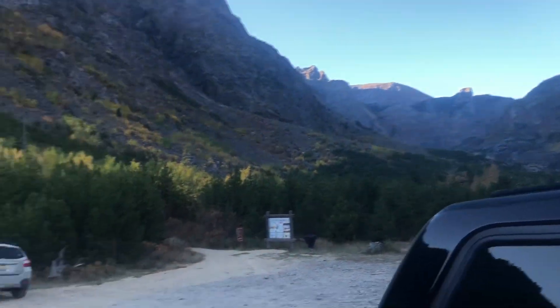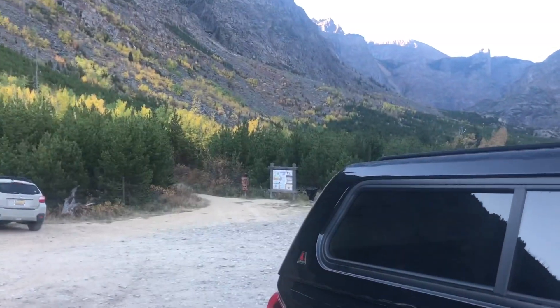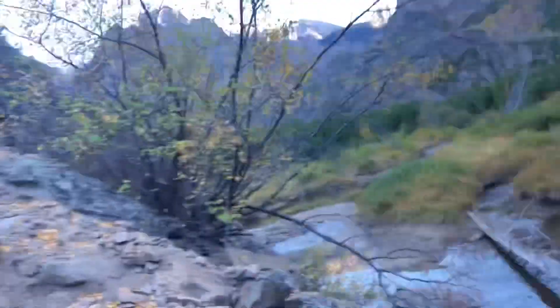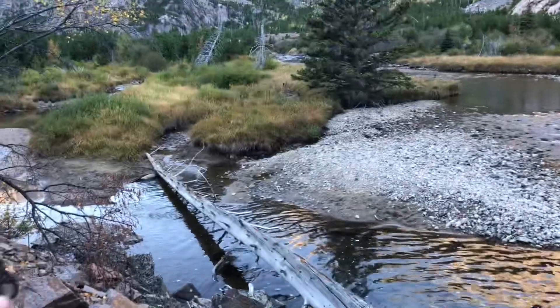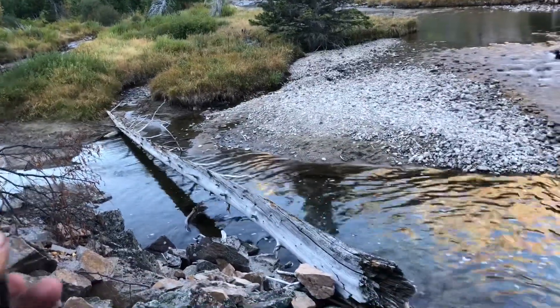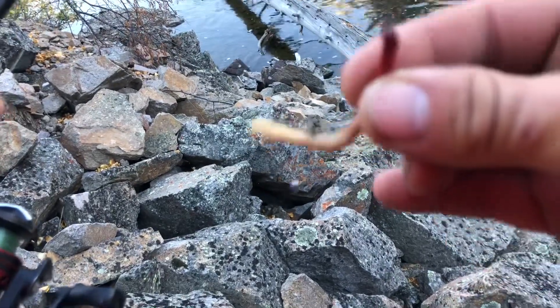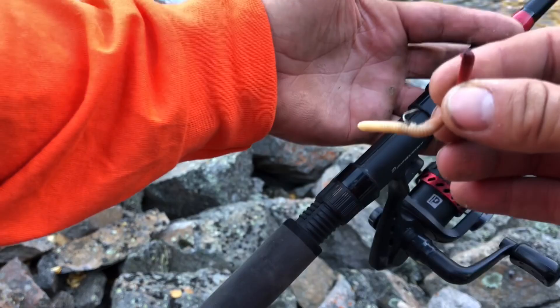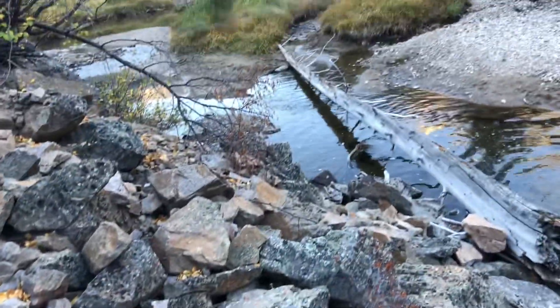We forgot our worms. We were gonna cheat again and use night crawlers and earthworms, but we forgot them at the house, so no cheating today — all artificial. First spot. We just had to do a little bit of rock climbing to get here. We're gonna try out this artificial worm, kind of rigged wacky style. You can see how I have the hook just going through it — I think that looks the most natural. Gonna try not to fall in the water on all these loose rocks.